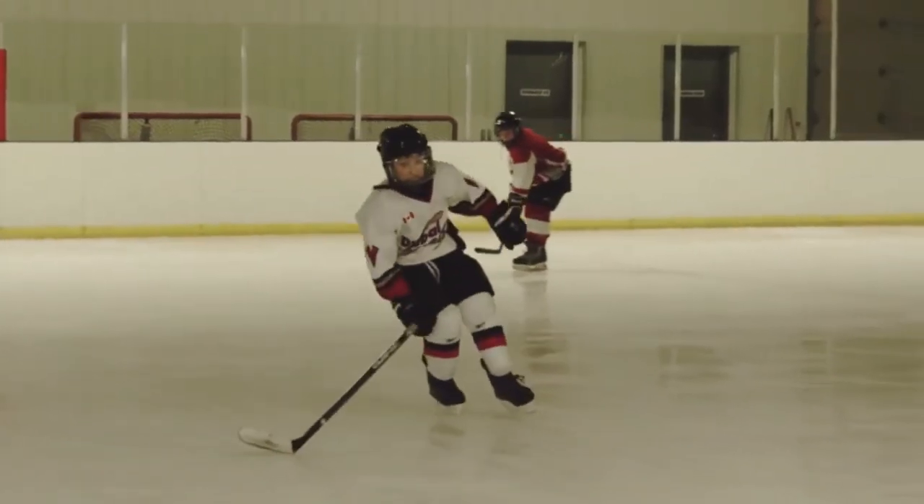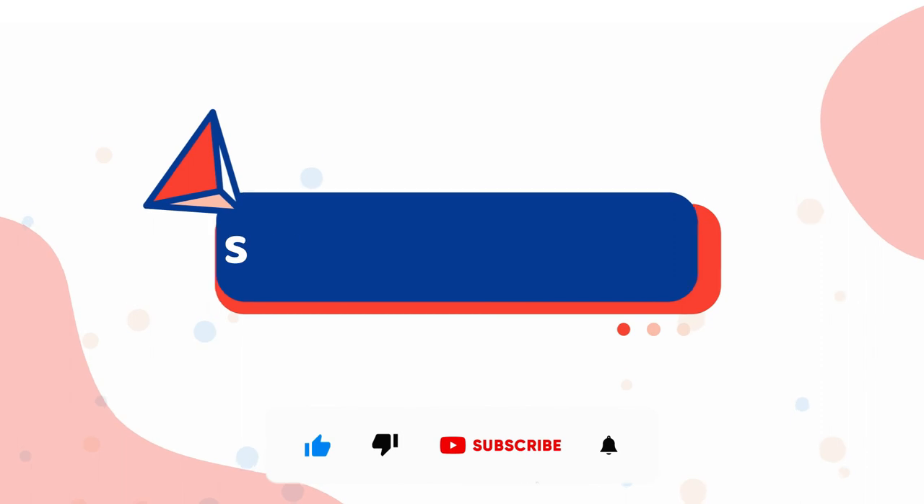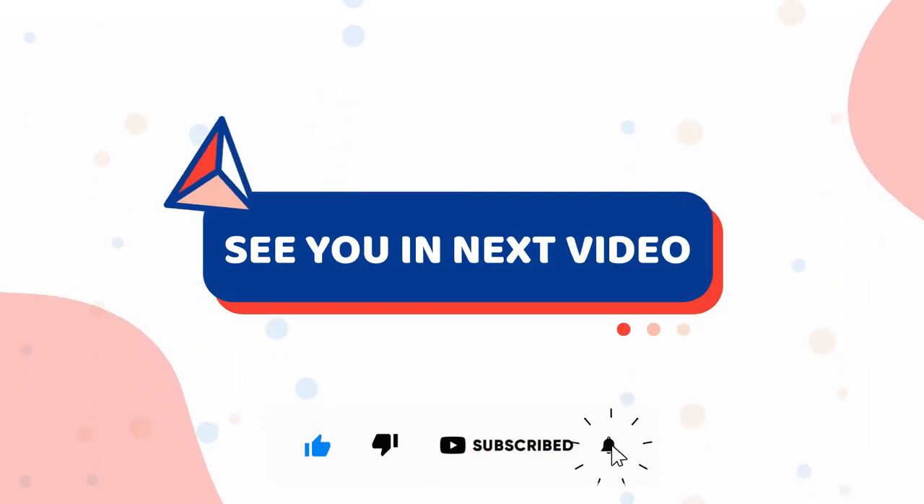And with this, we come to the end of our list. Let us know which one you plan to add to your cart and we'll see you in the next video. Make sure to like this video and subscribe to our channel for more such content.